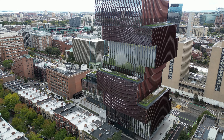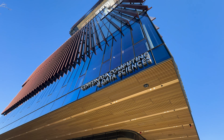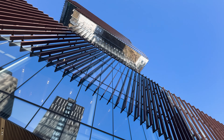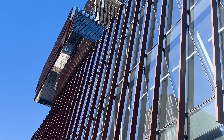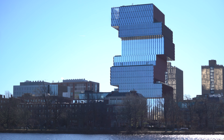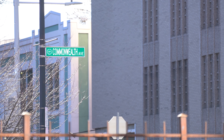Iconic, state-of-the-art, meticulously choreographed are just some of the words used to describe Boston University's Center for Computing and Data Sciences. E.M. Duggan is proud to be part of this engineering waltz, responsible for the HVAC, fire protection, and plumbing on this 100% fossil fuel-free, 345,724-square-foot building located on Commonwealth Avenue in Boston.